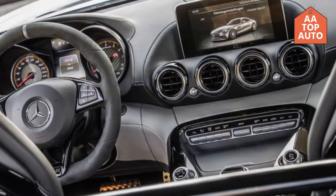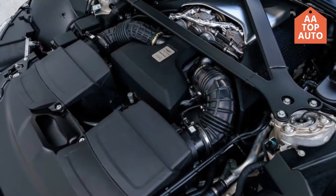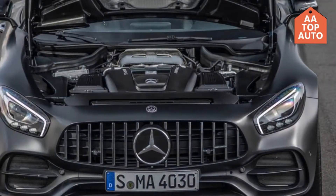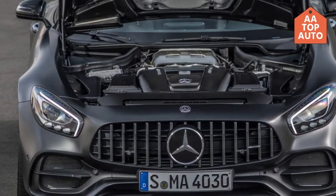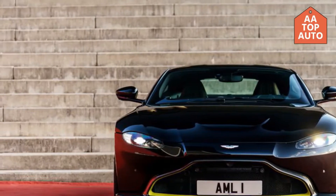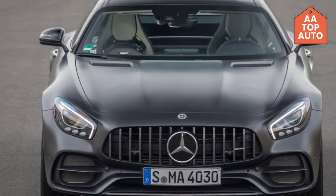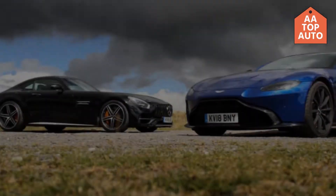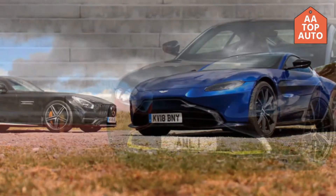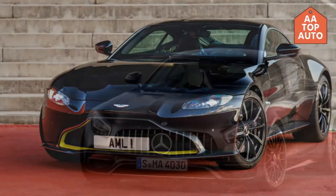On the way to 197 mph, the Vantage has the wet-sumped M177 version of the same engine as featured in countless AMGs and shared with the DB11 V8. It makes 503 hp and 505 lb-ft, driving the rear wheels through a transaxle-mounted eight-speed automatic gearbox and fully active electronic locking differential. It's similar in overall length but a few inches longer in wheelbase and weighs basically the same as the GTC.